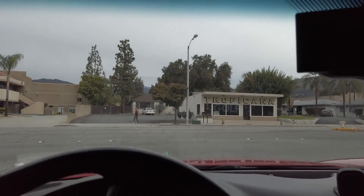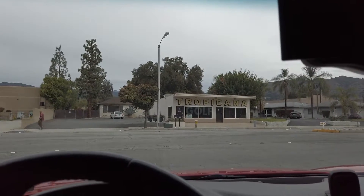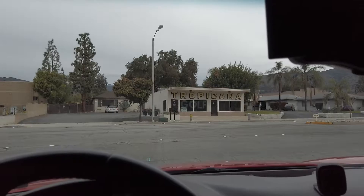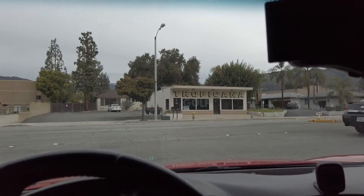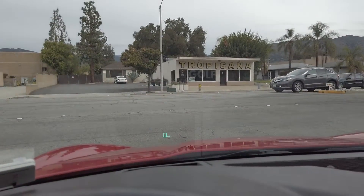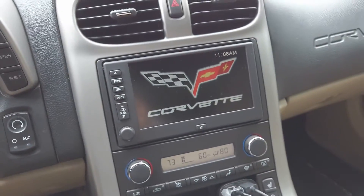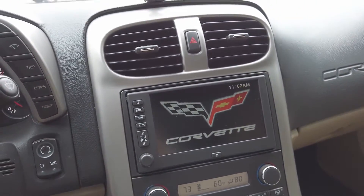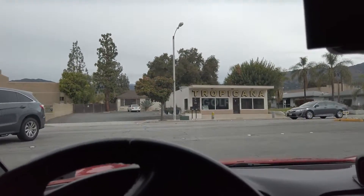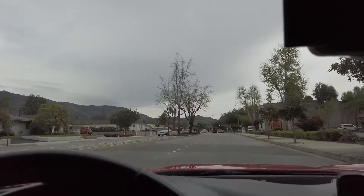Today we're in my 2005 C6 Corvette with a 3LT package Z51. What that means is with the 3LT, you get the head-up display, heated seats, touchscreen navigation, adjustable lumbar support, power seats, and side bolstering.